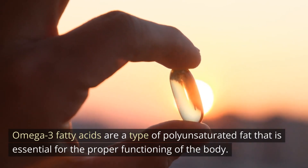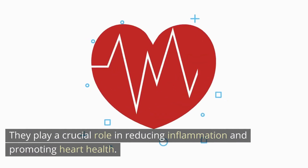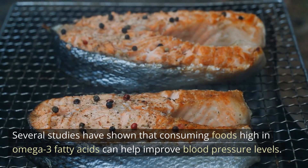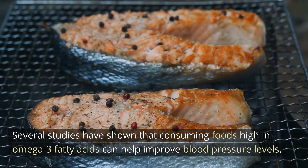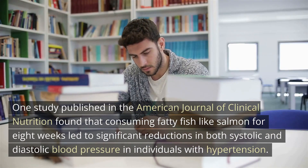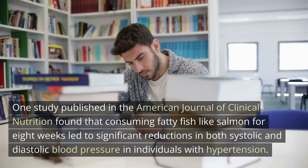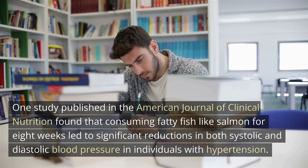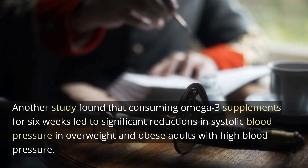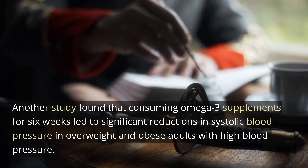Omega-3 fatty acids are a type of polyunsaturated fat that is essential for the proper functioning of the body. They play a crucial role in reducing inflammation and promoting heart health. Several studies have shown that consuming foods high in omega-3 fatty acids can help improve blood pressure levels. One study published in the American Journal of Clinical Nutrition found that consuming fatty fish like salmon for eight weeks led to significant reductions in both systolic and diastolic blood pressure in individuals with hypertension. Another study found that consuming omega-3 supplements for six weeks led to significant reductions in systolic blood pressure in overweight and obese adults with high blood pressure.